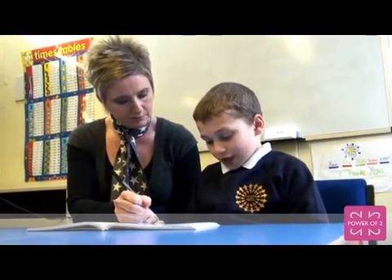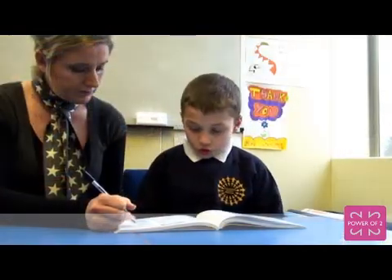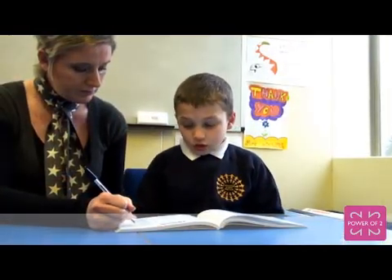We used Power of Two and Plus One for children who are behind with their numeracy skills. For any schools that were thinking of using the Power of Two books, have you got any advice for them? I'd go for it.